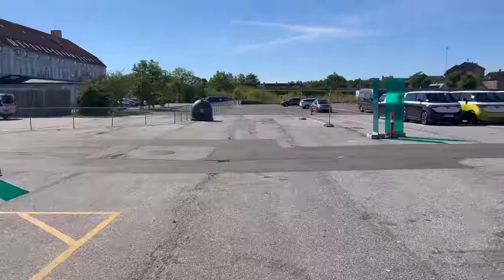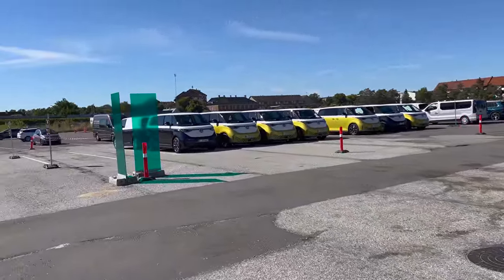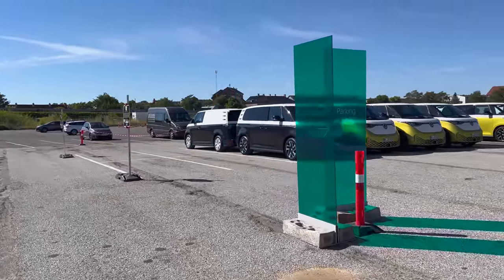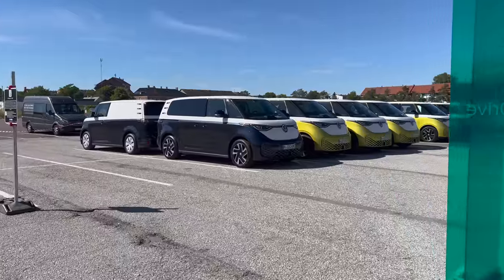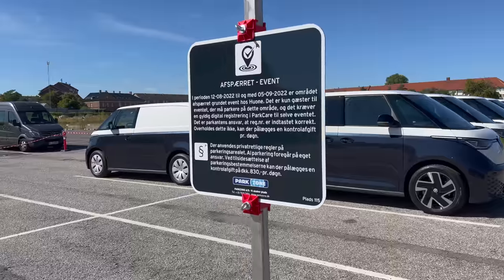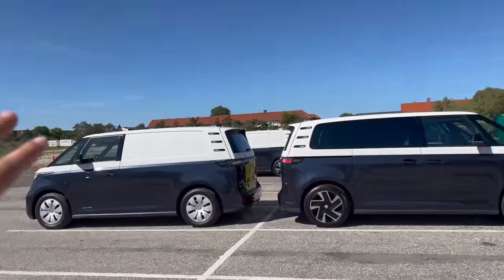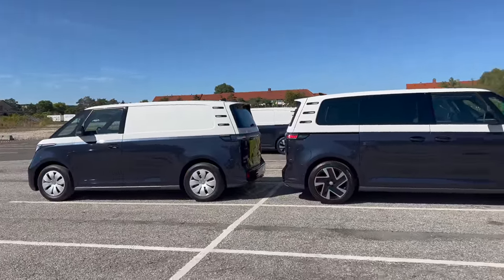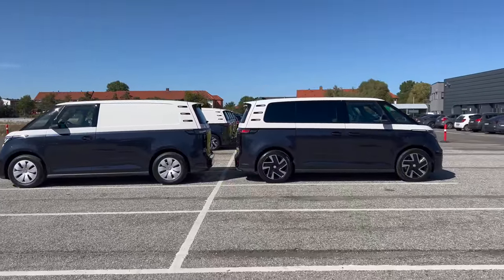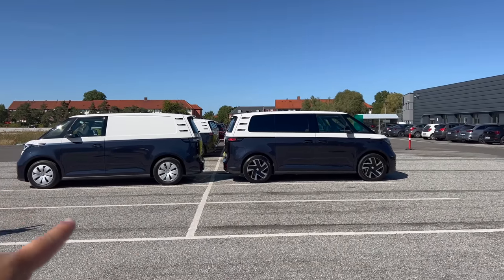As an ID Buzz goes past, there's just a sea of these things. Volkswagen brought over 50 of them to present to the global media, and we are here in Copenhagen. The drive consists of some pretty incredible routes over to Sweden. They've brought along two versions of the ID Buzz — the standard wheelbase passenger ID Buzz and the ID Buzz Cargo — a good representation to show styling differences between the two.